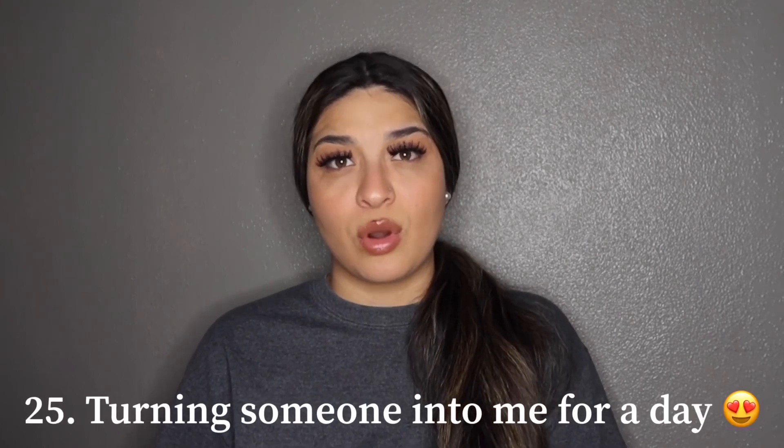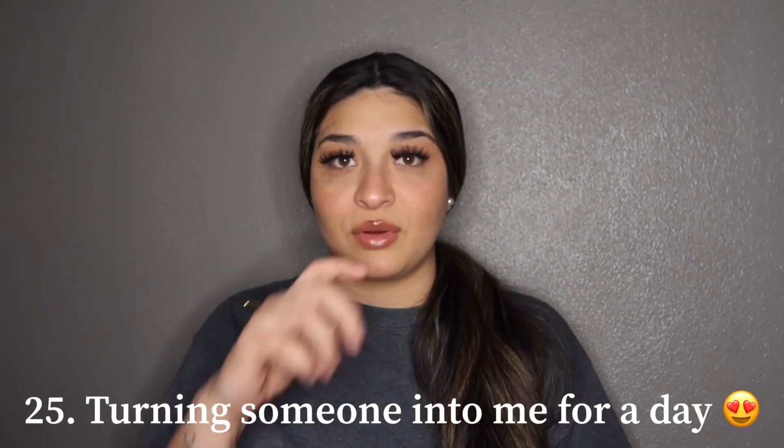That's it for this video! I hope you guys enjoyed and I hope I gave you some good ideas, especially if you're trying to get started on your channel. Don't forget to like, comment, subscribe, and hit the bell notification to be notified every time I post. Till next time, peace!